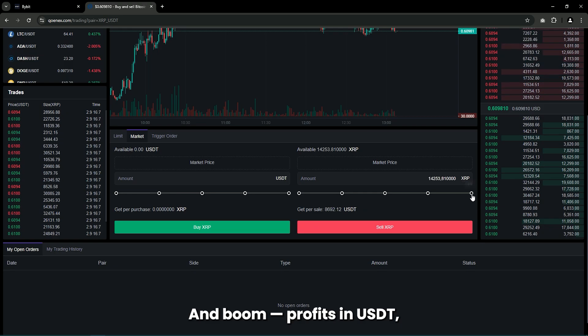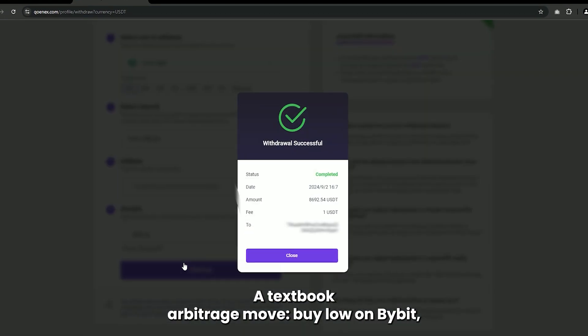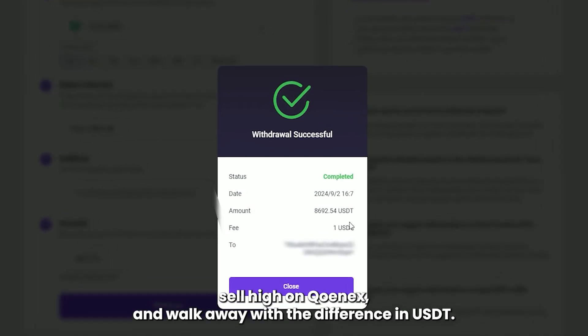We're flipping that XRP straight into USDT at that sweet 10% markup. And boom — profits in USDT, ready to be cashed out or cycled back into another trade. And there you have it: a textbook arbitrage move. Buy low on Bybit, sell high on CoinEx, and walk away with the difference in USDT.